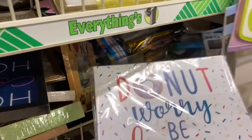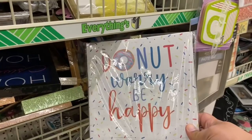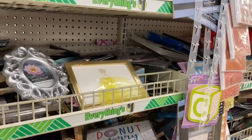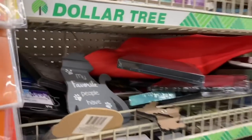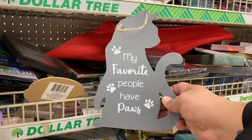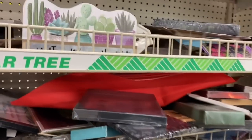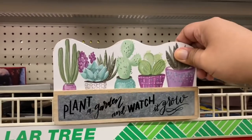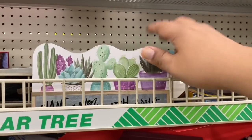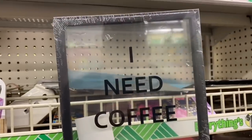This one says 'Do not worry, be happy' — yes, I think that's what we all need right now. We do not need to be worrying; we just need to be happy and know that we have our health. And 'My favorite people have paws' — if you guys have seen one of my more recent videos, you probably did see a kitty in the video, and that is Boss, my new friend hanging out with me in my apartment. 'Plant a garden and watch it grow' — yes, that is my motto. And 'I need coffee' — very cute.